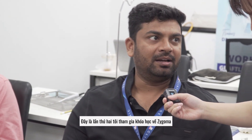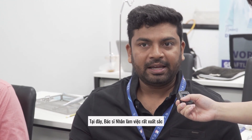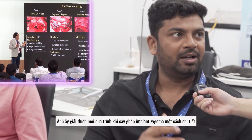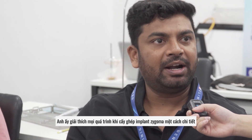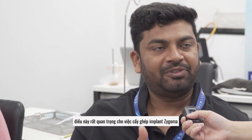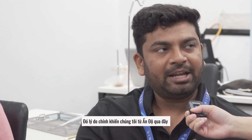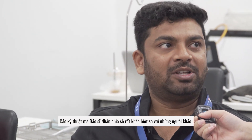This is the second time I am attending a zygomatic course. Previously I attended one in India, but just on a model. Here, Dr. Van Ho is very good at his work — he is explaining all the zygomatic implant procedures in detail. One more advantage is that we will get hands-on experience in the cadaver, which is very important for zygomatic placement. That is the main reason we came all the way from India to practice in a cadaver.